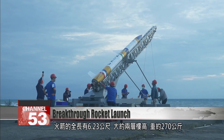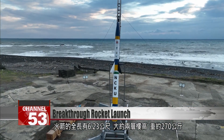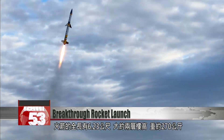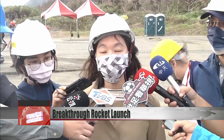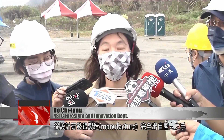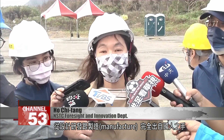The rocket measured 6.23 meters long, about as tall as a two-story building, and weighed 270 kilograms. It comes entirely from Taiwanese research organizations and related industries — everything from the design and development to the manufacturing was completed by Taiwan.